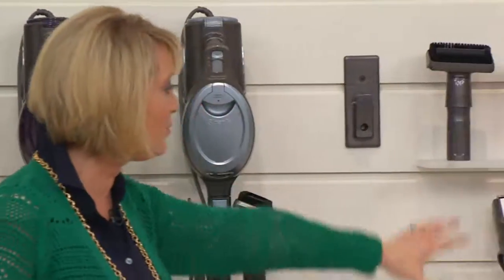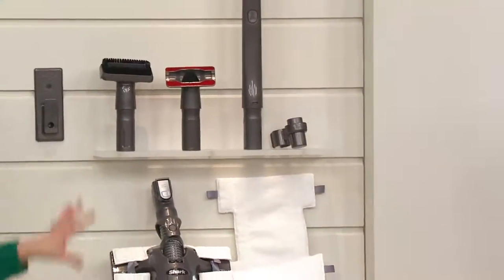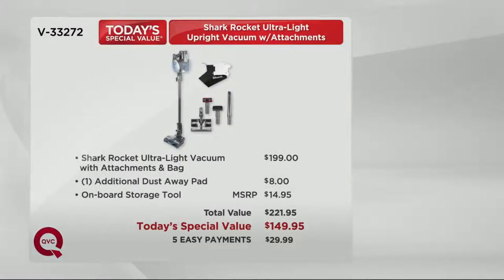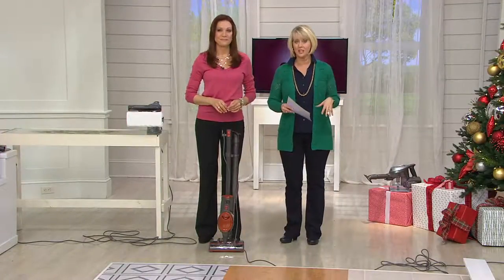You're going to get these tools too — the dusting brush, the bag to keep it all in. This is a $221.95 value. You don't have to pay $221.95, you don't even have to pay $199 — the price is $149.95, or five monthly easy payments of $29.99. This is the last Shark Today's Special Value of the year, so if you want it at a Today's Special Value price, you've got to get it today. Get it before your color is gone.